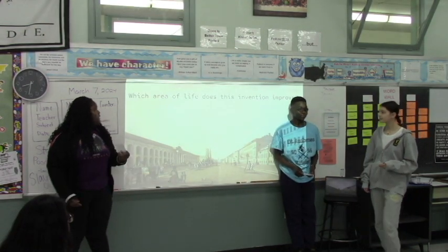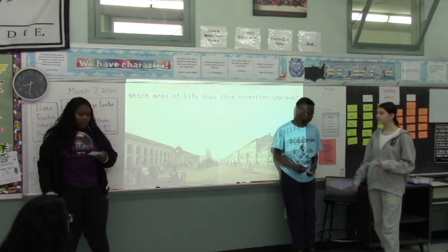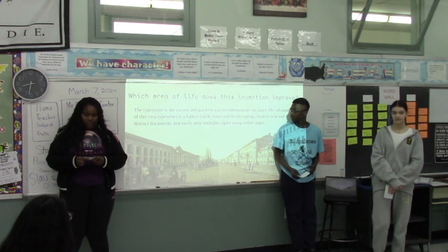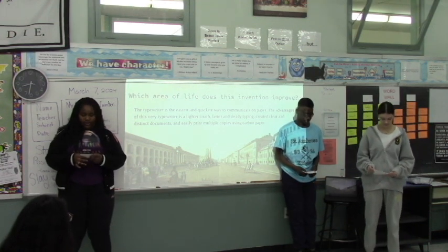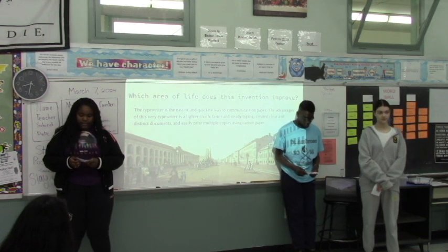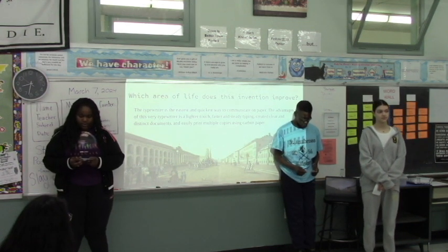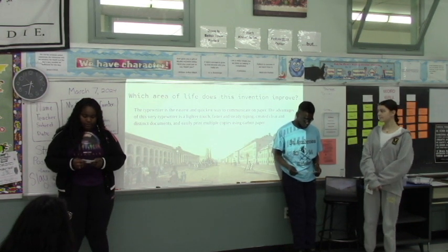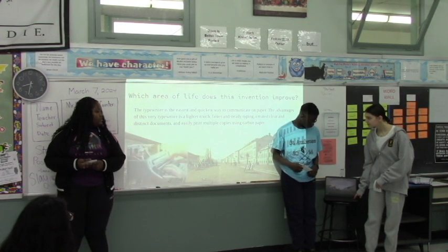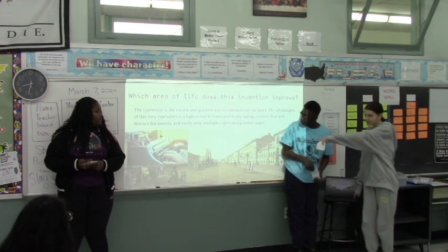Which area of life did this invention improve? The typewriter is the simplest yet efficient way to communicate on paper. The advantages of this typewriter were a lighter touch, faster and steady typing, creates clear and easy-to-read documents, and prints multiple copies using carbon paper.